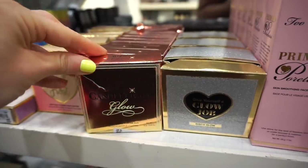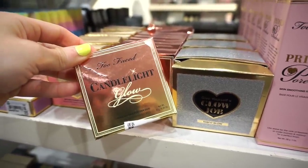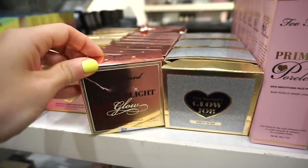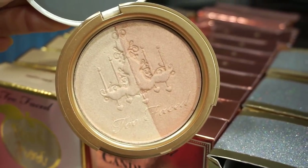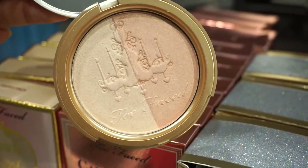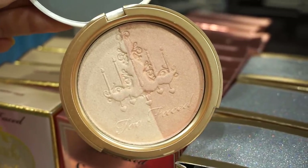They stocked up on these Candle Lit Glow highlighting powders — really cute, $12.97 each, all in the shade Warm. I used to own it but decluttered it because I didn't like how it looked on my skin, but the formula is really nice. If you have a medium to deep complexion it would look beautiful. I have the fair to light shade and I feel like it works better for me. We saw this at TJ Maxx, and now we see it here at Nordstrom Rack.